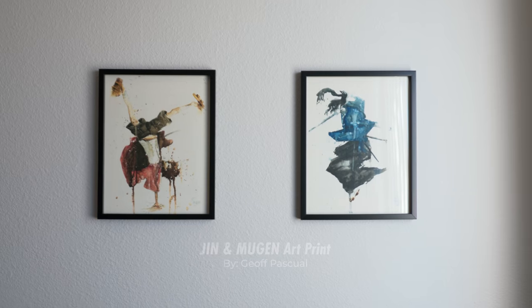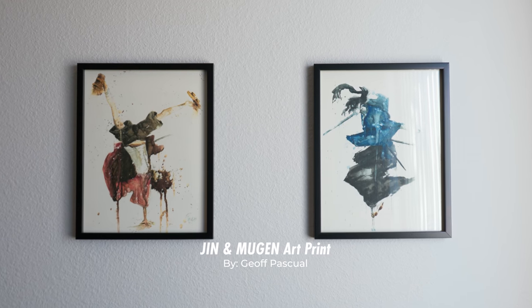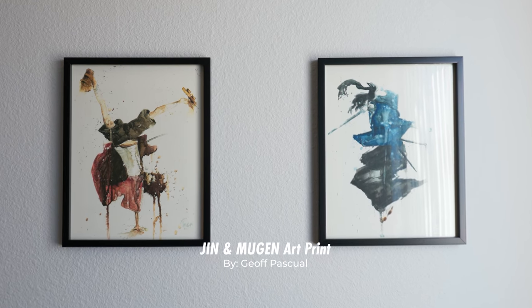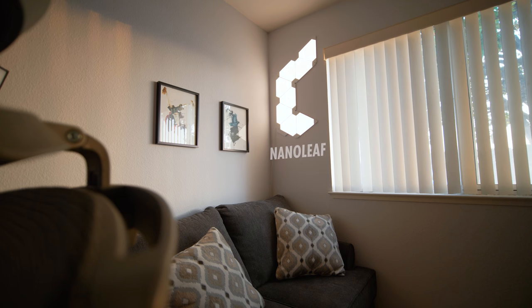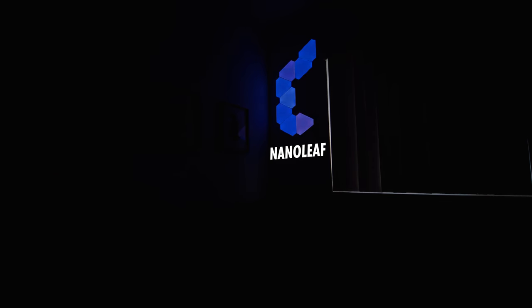Right above I've got Jin and Mugen from Samurai Champloo — one of my all-time favorite animes and one of my favorite soundtracks too. Right next to the frames are my Nanoleaf panels, which are LED light panels that give you different color patterns. It's really nice to have if you're trying to get a different feel in the room.